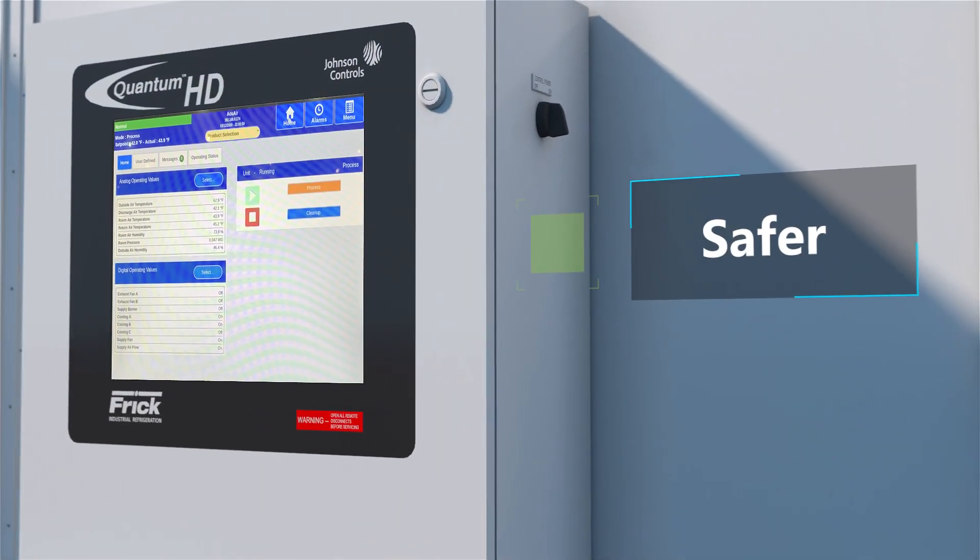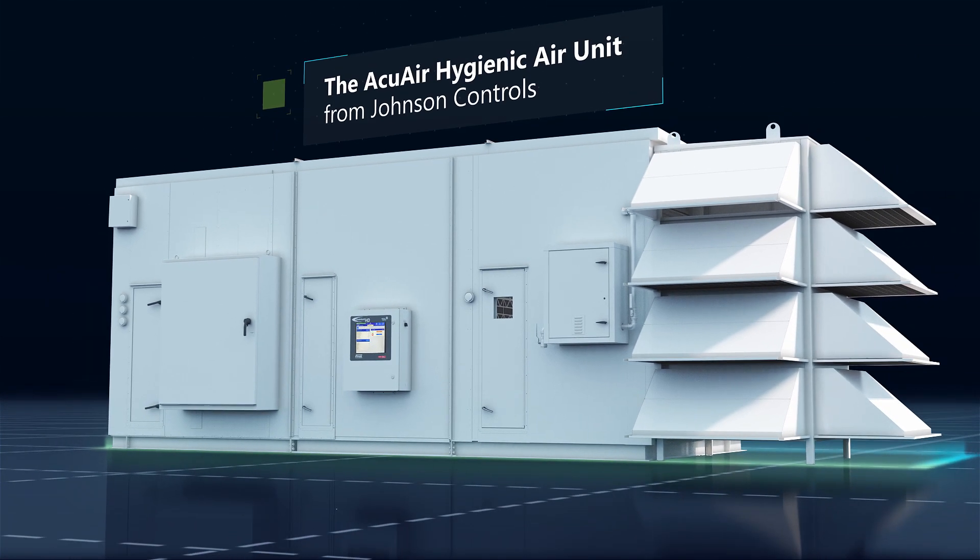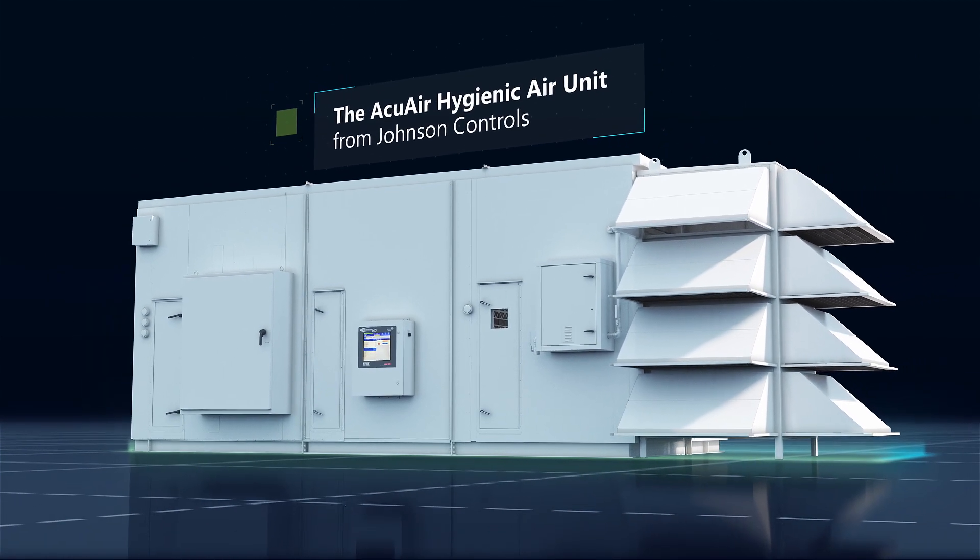Quicker. Safer. Cleaner. AccuAir's innovative design helps you take your food process control and your productivity further than ever.